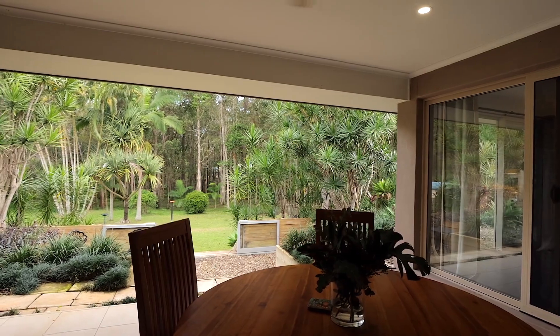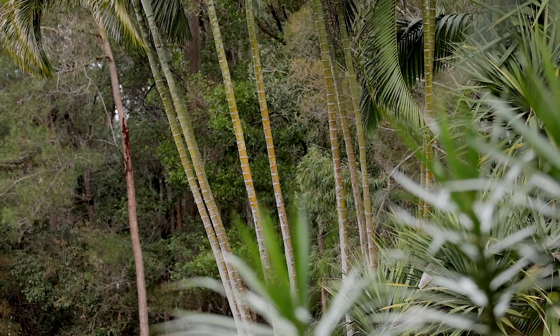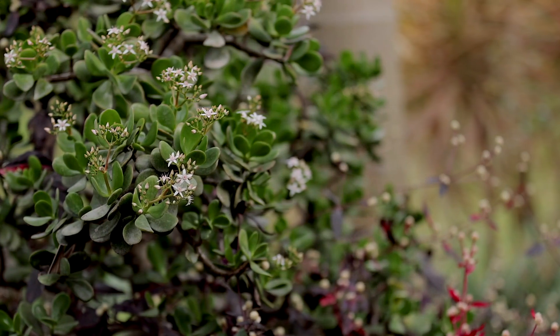Imagine sitting in the patio with your favourite beverage taking in all the tropical and Balinese feel of your new home. With low maintenance landscaped gardens you will have plenty of time to relax and enjoy.